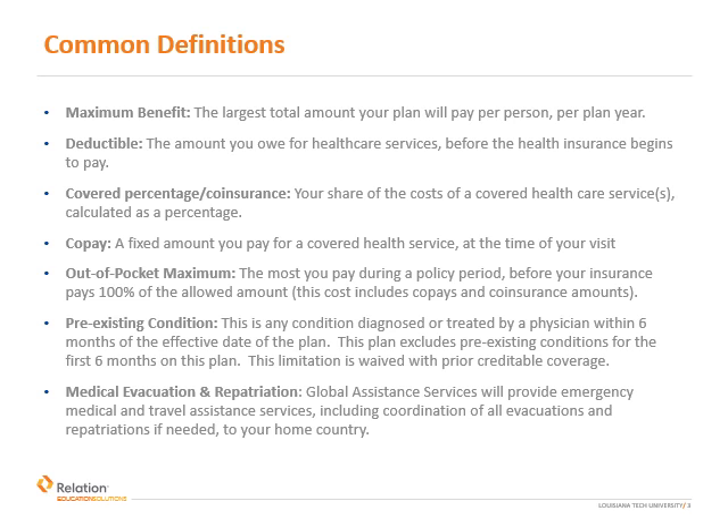The out-of-pocket maximum is the most that you will pay out of your own pocket during a policy period. Think of this amount as your catastrophic or worst-case scenario total. Your out-of-pocket maximum is $5,000 per policy year. Once you meet the out-of-pocket maximum, the insurance will pay all covered services at 100%. Pre-existing condition means any disease, illness, or sickness that was diagnosed or treated by a physician prior to six months of the effective date of the coverage. This plan excludes treatment for pre-existing conditions for six months unless you have prior credible coverage. Please contact Relation for additional information.